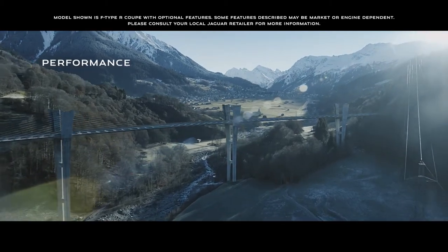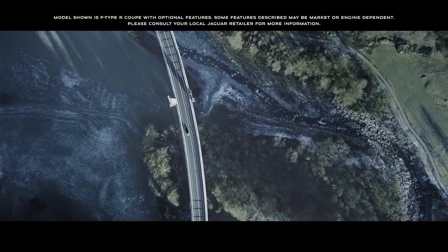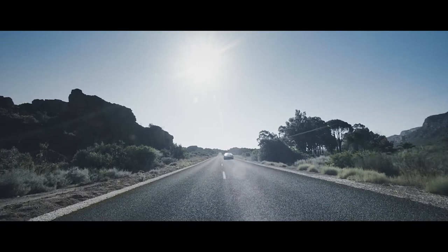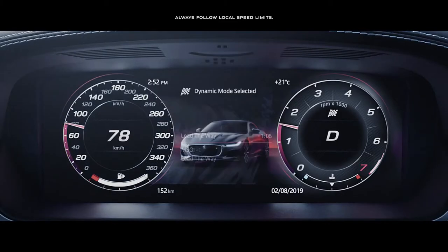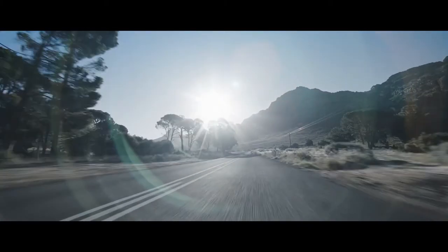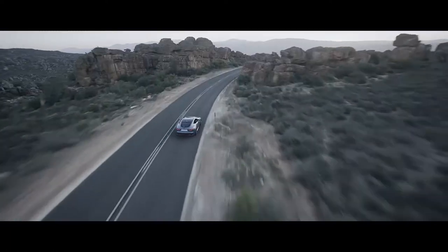The new Jaguar F-Type is available with a range of advanced high-performance engines. Spirited and responsive, they have been tuned to deliver immediate power and high levels of torque. Performance is engineered into the very heart of this vehicle.